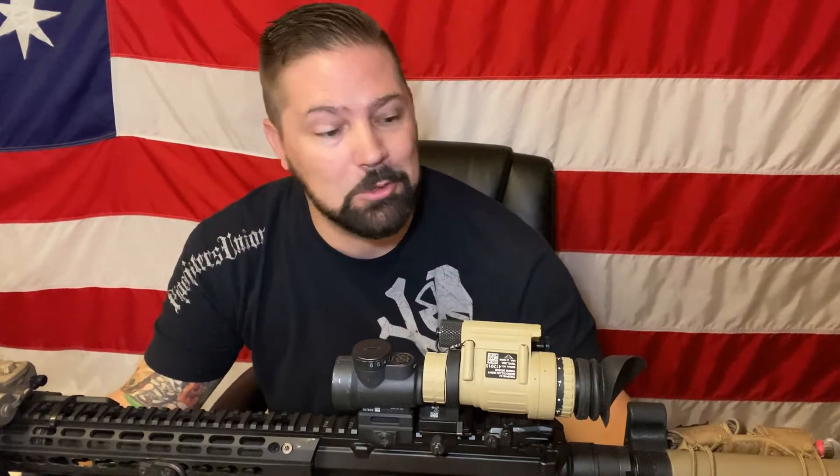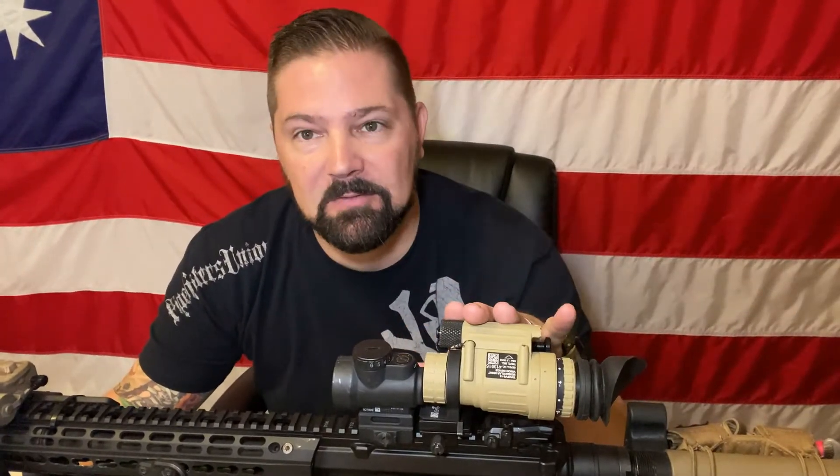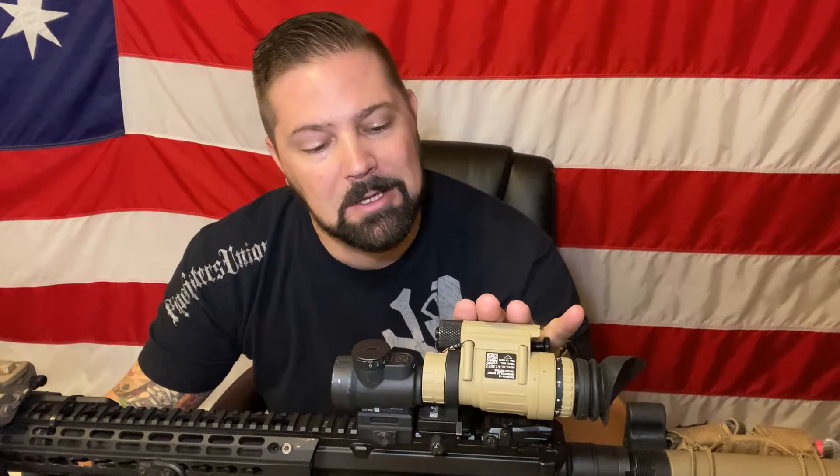Welcome back, this is Kyle with All In Survival. Today we're going to look at running a PVS-14 behind an MRO — why you would do that and the pros and cons.